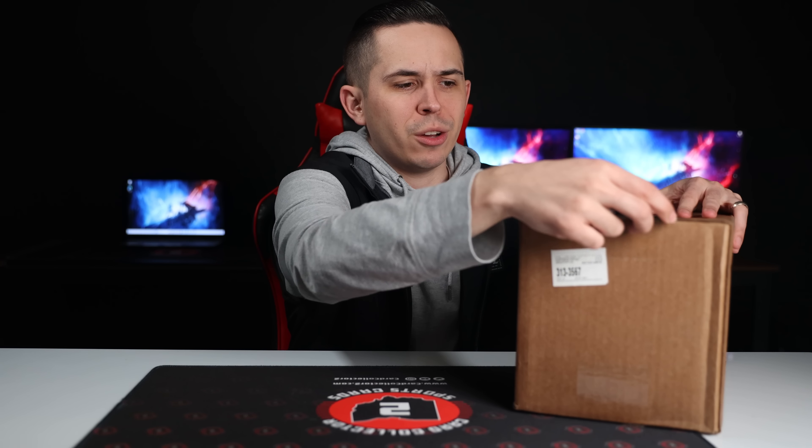This is an 8-box case. Again, 2 autos per box. I'm just gonna go ahead and get right into it here, because this could take a minute.